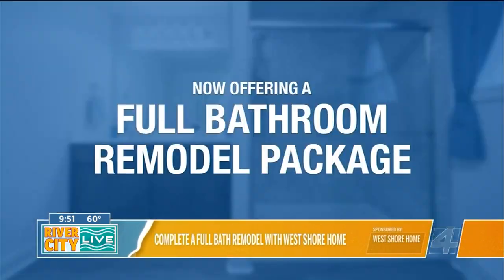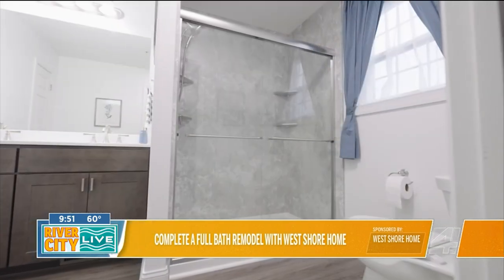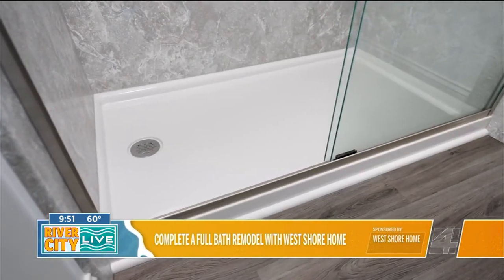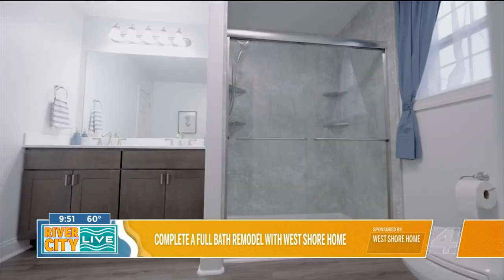Normally with our showers, we always talk about how we get it done in one day, but even with launching the full bathroom remodel, we're still getting our projects done in just two to three days. It's that same West Shore Home employee installers doing all the work that makes it possible, because while other companies take two to three weeks, we can get it done in just two to three days to give customers peace of mind and ease of doing a project like this.